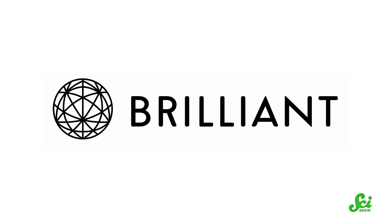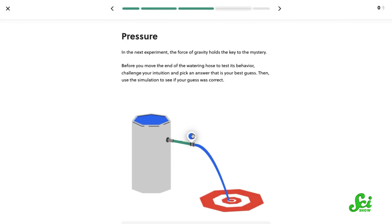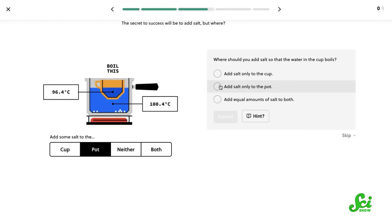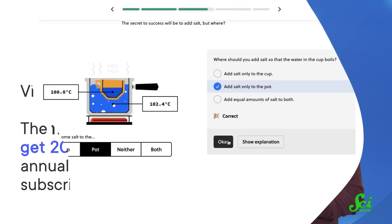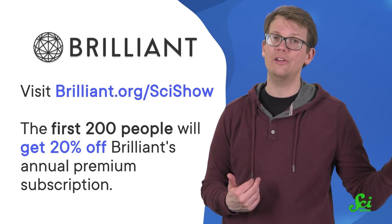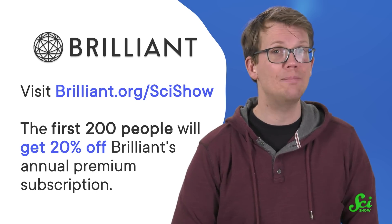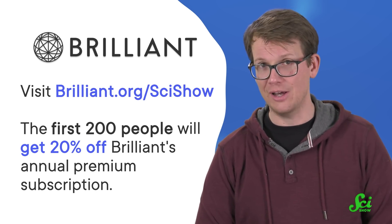Brilliant is an online learning platform with courses about science, engineering, computer science, and math. They have a recently updated course on scientific thinking, with hands-on experiments that let you discover the world in a new way. You can learn as you play by solving different scientific puzzles. Visit Brilliant.org/SciShow or click on the link in the description. The first 200 people will get 20% off Brilliant's annual premium subscription, and checking them out also helps us. So thanks!